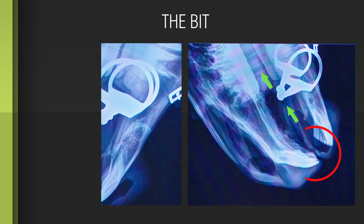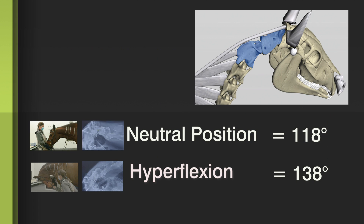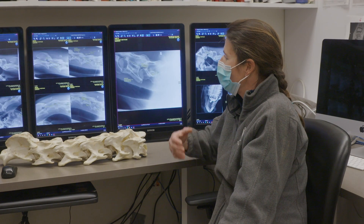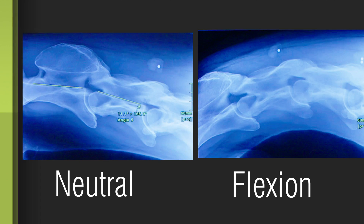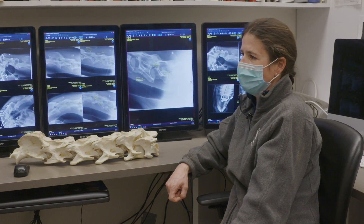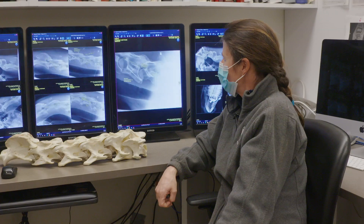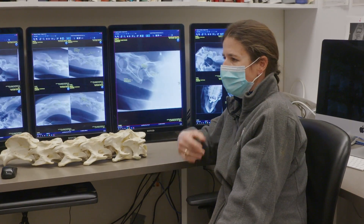We're seeing that we have more flexion, so more stress on the joints. There are biomechanically a lot of things going on in the neck that probably aren't ever happening naturally for a horse. It's an interesting question, and I think we need to dig deeper.